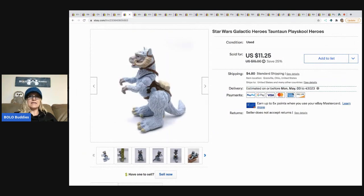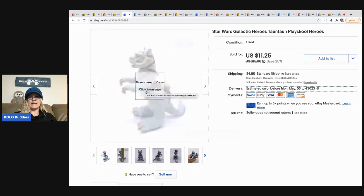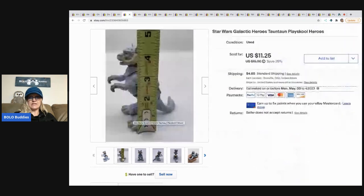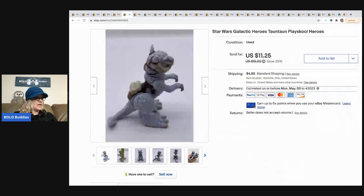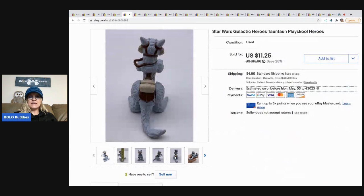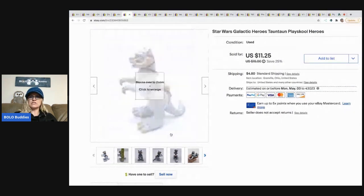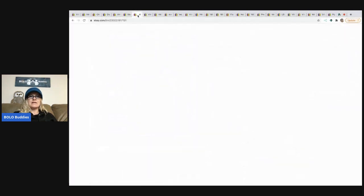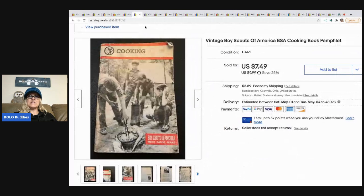The next item is this Star Wars Galactic Heroes Tauntaun — it's like some sort of dragon creature. I'm not super familiar with Star Wars so I used Google Lens on it. I took a best offer of ten dollars with the buyer paying shipping, and I think this came from a garage sale for about 50 cents.